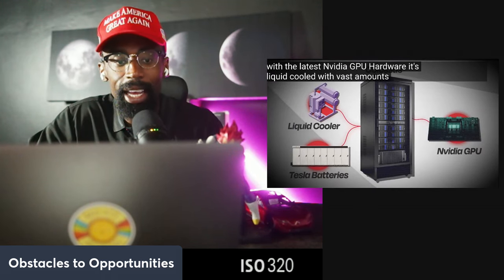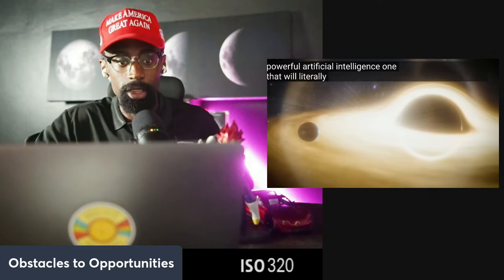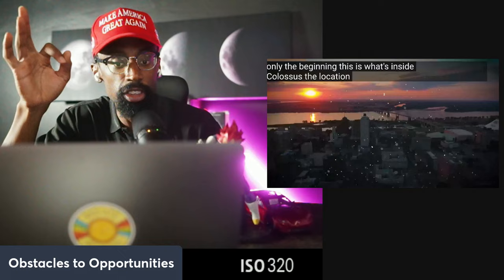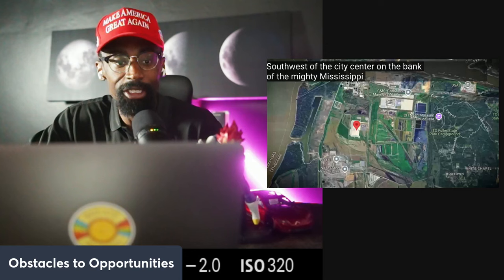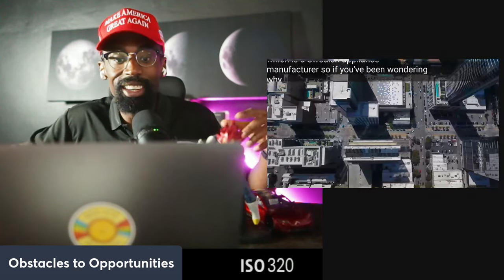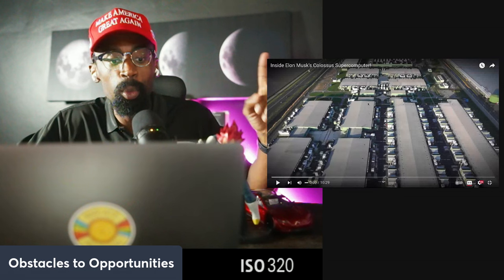We'll let the video cover the xAI supercomputer in Tennessee, but first — Tesla's data center at Gigafactory in Austin. Tesla simultaneously constructed a large-scale AI data center within its Gigafactory. This facility is liquid-cooled for efficiency and is designed to handle 130 megawatts of power initially, scaling to 500 megawatts with future expansion. The data center will incorporate both Tesla's proprietary AI hardware and NVIDIA GPUs, blending Tesla's automation needs with cutting-edge AI capabilities.